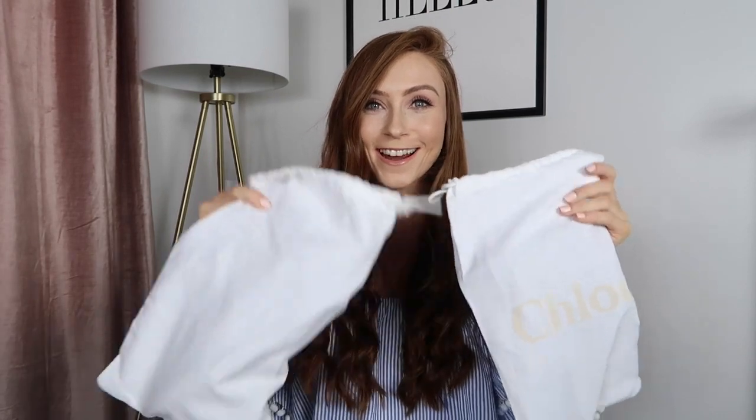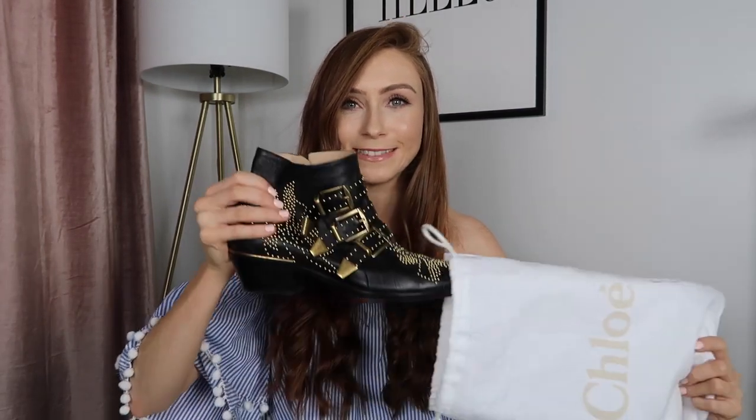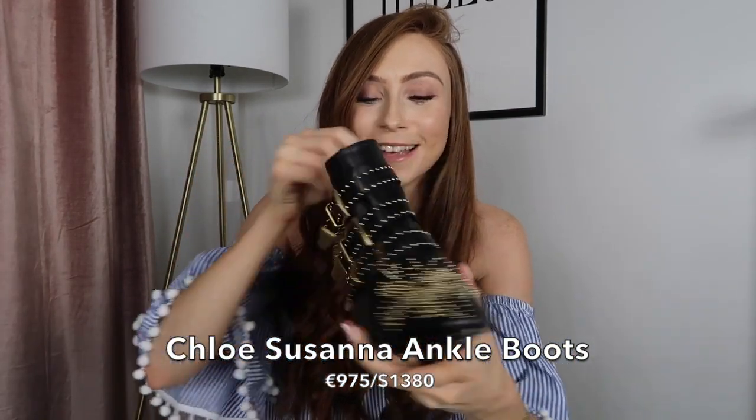Next up is something very, very exciting — a pair of shoes I've wanted for the longest time. They come in a Chloe bag. I gave a little sneak peek of the bags on my Snapchat during the week and I'm sure some of you are probably guessing what they are already. They're the Chloe Susanna boots.